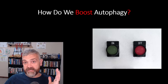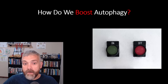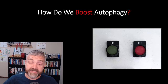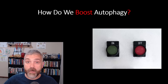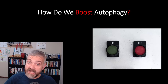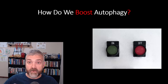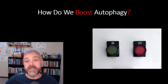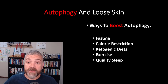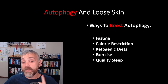So how do we boost autophagy? If we know that autophagy is good for skin health, how do we actually boost it? Notice I said 'boost' — autophagy is not an on-off switch; it is always occurring. Our goal should be to maximize autophagy at times to improve the health of our skin without taking anything to the extreme. We want to dial up autophagy and then dial it back down for healthy skin over time. The ways we'll look at are fasting, calorie restriction, ketogenic diets, exercise, and quality sleep.